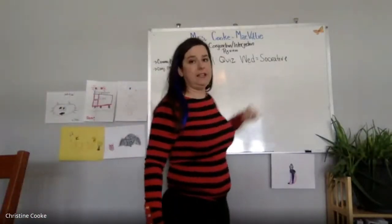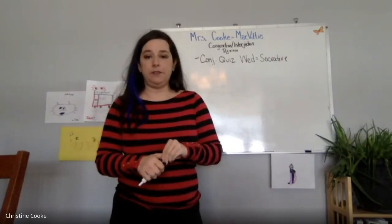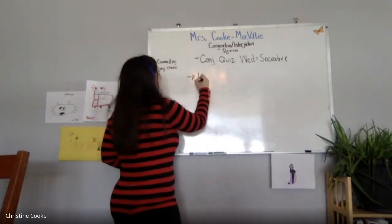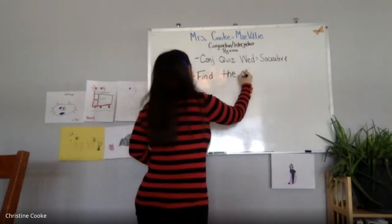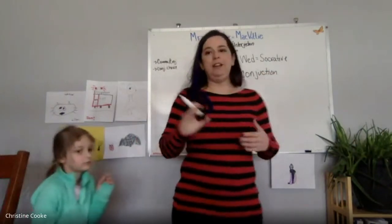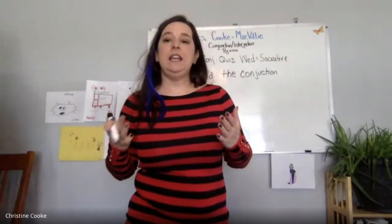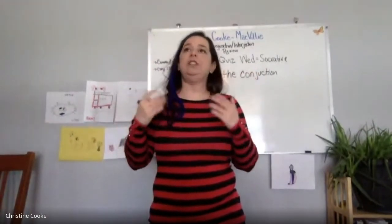There's a conjunction quiz Wednesday on Socrative. There are going to be a couple different parts of your quiz. We've been learning about all the different types of conjunctions. The first main part is going to say find the conjunction in the sentence. You will get a sentence and it will say find the fanboy conjunction, or find the swaddy conjunction, or find the same-o conjunction. Then you will have to choose A, B, C, or D for the conjunction.